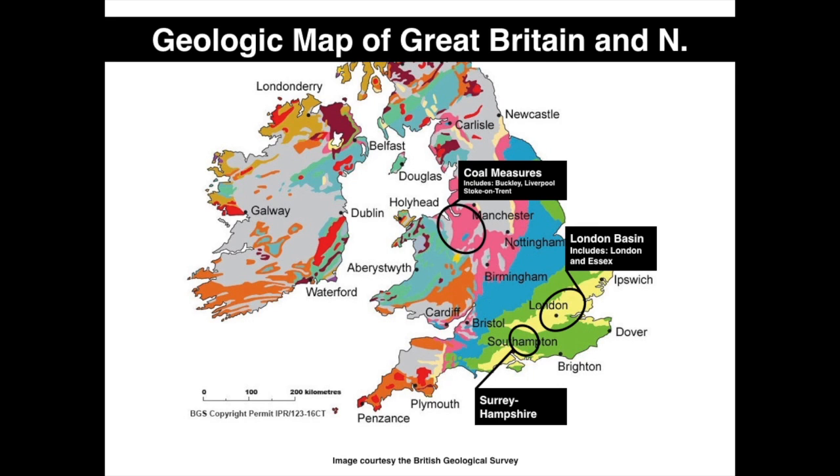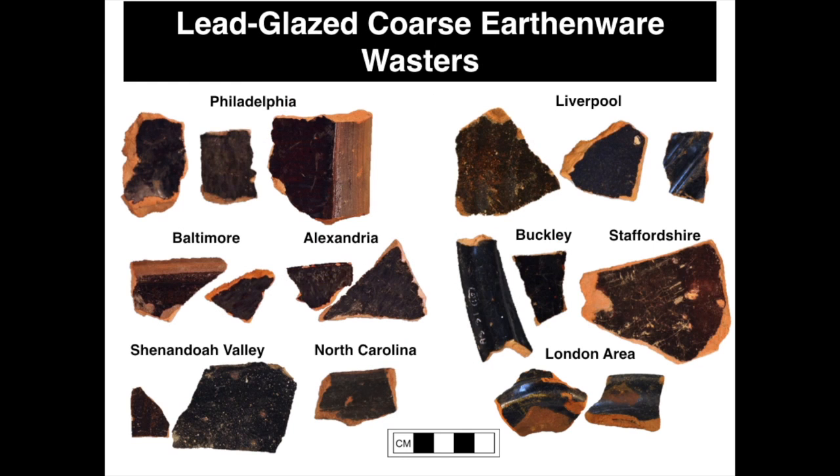I looked at 24 kiln sites in North America and 13 in Great Britain. From each of those I collected wasters — the pots that for whatever reason never made it off the kiln site. They broke at some point during the firing process or unloading, one of the many vagaries of pottery production. I didn't just look at black-glazed red wares — these labels show where they were produced, with American ones on the left and Great Britain on the right. In all, I had 400 kiln wasters from these 37 sites.